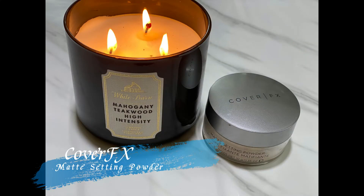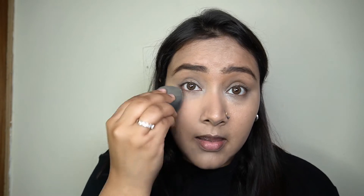Next up, to set my concealer I'm taking my Cover FX Matte Setting Powder and adding just a tiny bit on my under eyes and the center of my face to set the concealer.